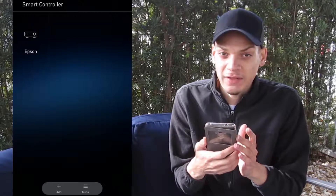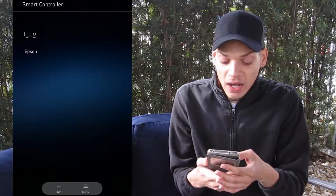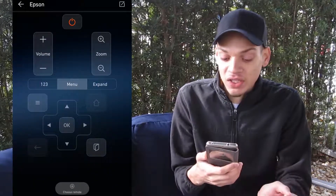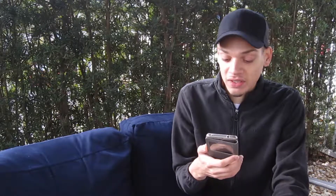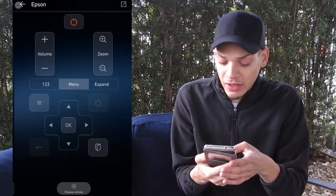Let me show you Smart Controller — I didn't download this, it came pre-installed on my phone, and I have to say I really enjoy it. I have an Epson projector that I've programmed into this phone so I can control my projector right from my phone. As you can see, I have a full menu with volume, zoom, and directional controls.